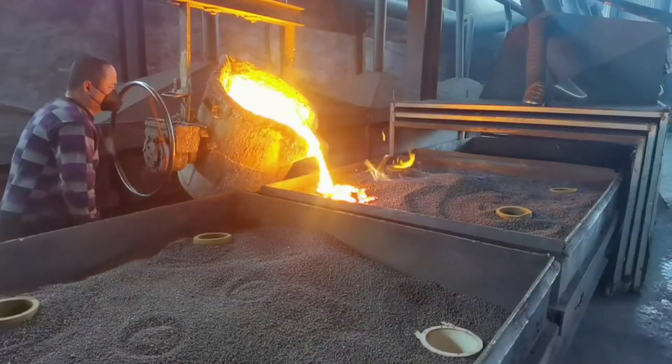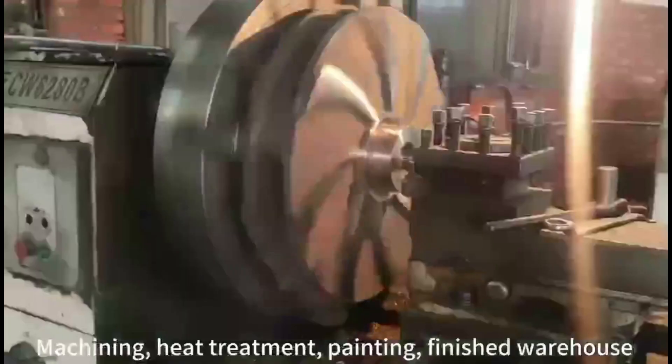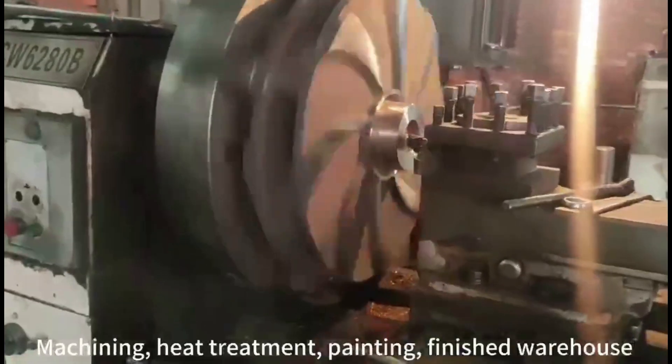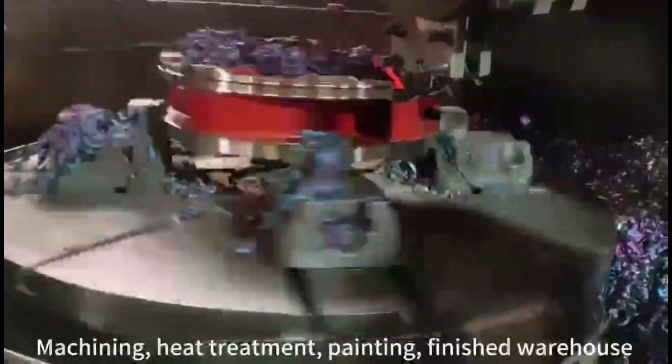We retain spares to ensure minimal downtime due to required internal liner change-outs. Our pumps with their motors and liners are manufactured to very stringent quality assurance parameters.